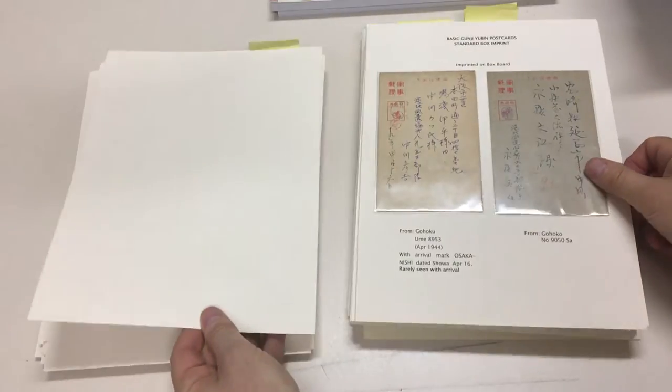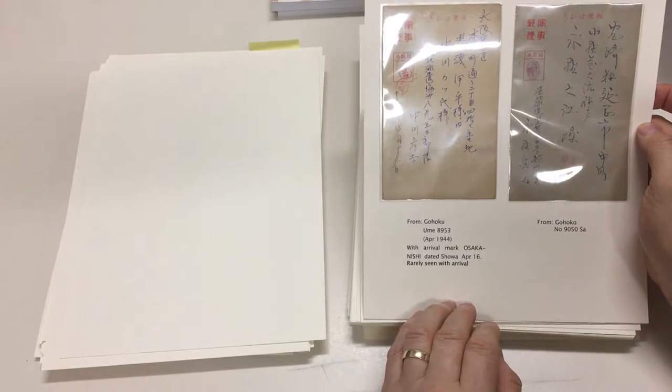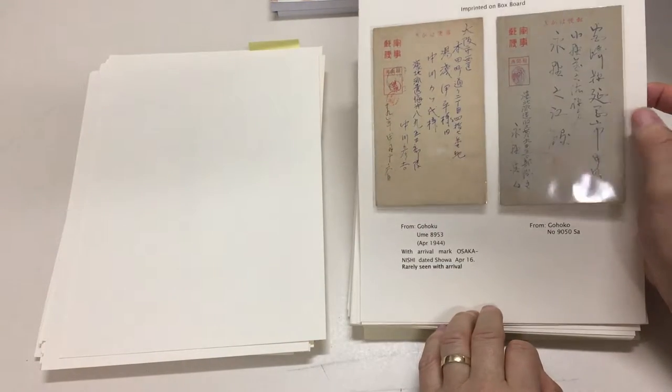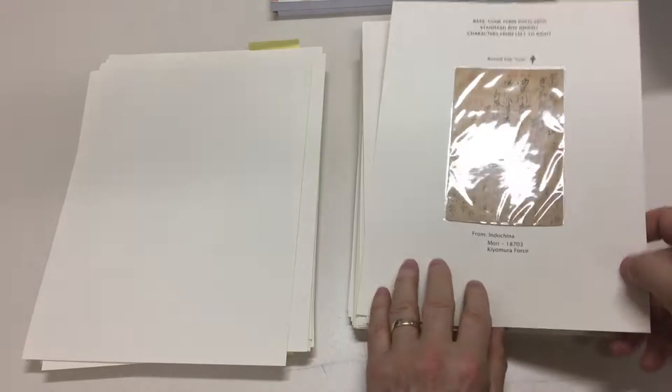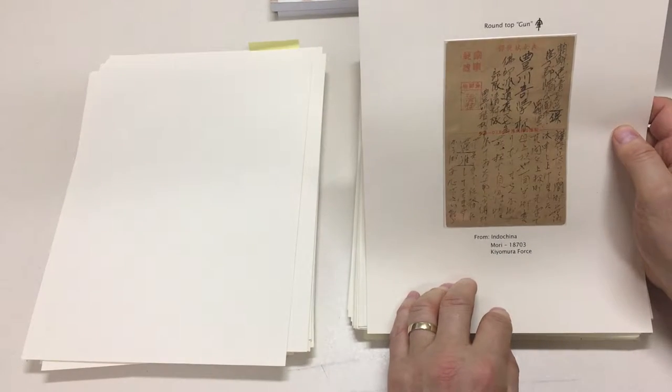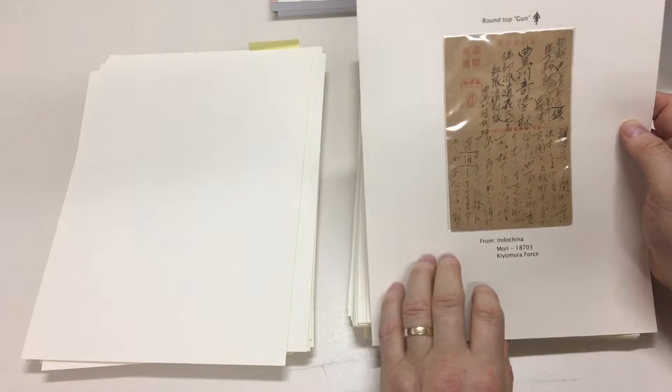Philippines, Java. With a rival mark, Osaka Nishi — rarely seen with a rival. That's their grey card, and these are printed on box board. Round top. Gun — I don't know where Gun is. It's probably one of these little things in here. Indochina.